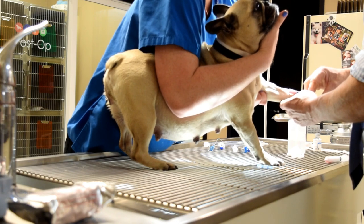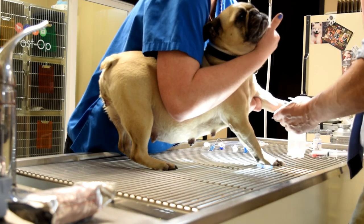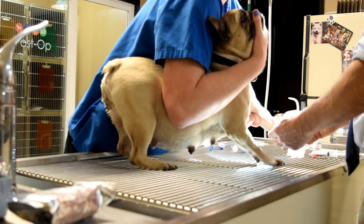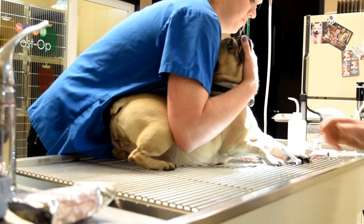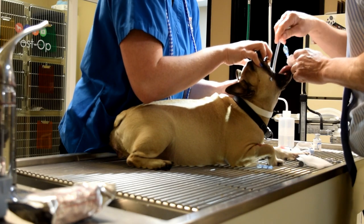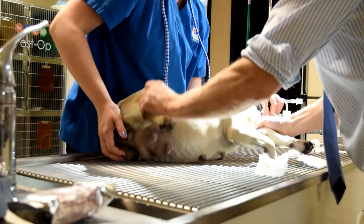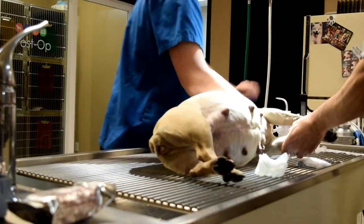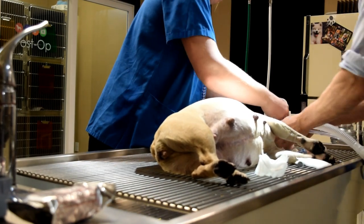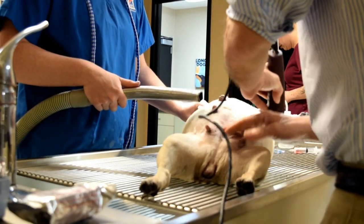Dr. Burton is putting the mama dog under and he's using a specialized anesthetic that we don't use super often — it's called Propofol. We use this for two main reasons in a c-section: one is because it's ultra fast-acting so she's going to wake up really quickly, which is important so that she can start to nurse the puppies. Two, it is really safe for the puppies themselves since they are going to be exposed to it just for a little bit — it doesn't affect them at all.